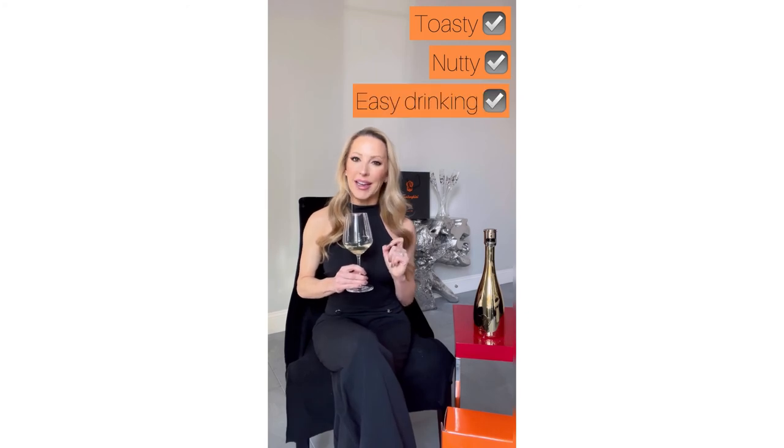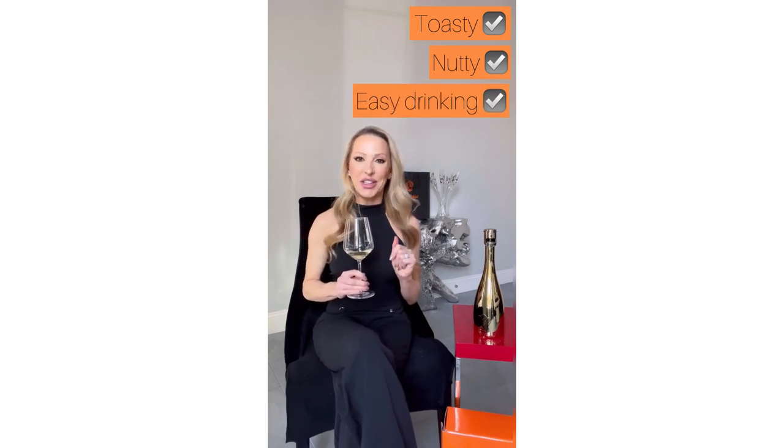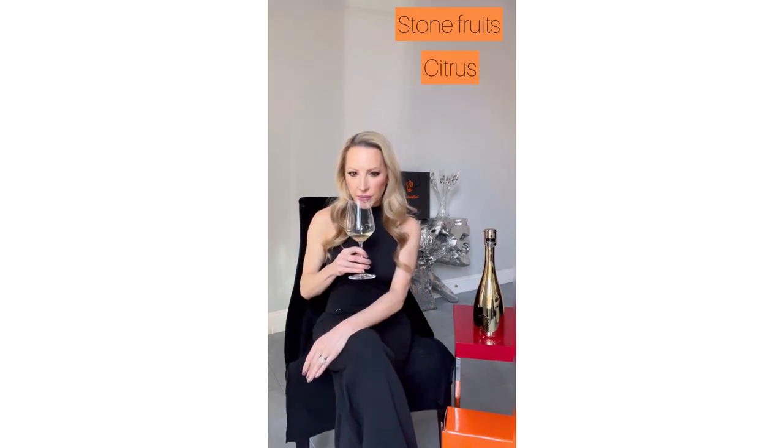It's not a sweet wine, but it's sweeter than your brut champagne, and it still has that toasty, nutty flavour to it. It's really easy drinking — so watch out for this one because it does go down really well. And it's actually quite complex: it has a minerally balance of stone fruits and citrus, without the citrus being overpowering or acidic.